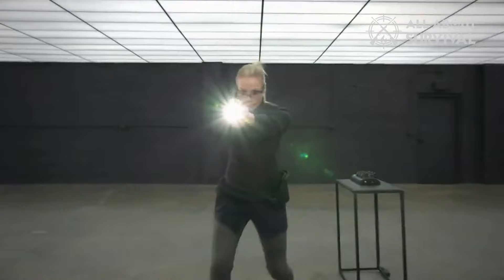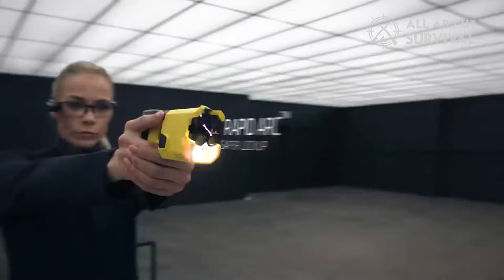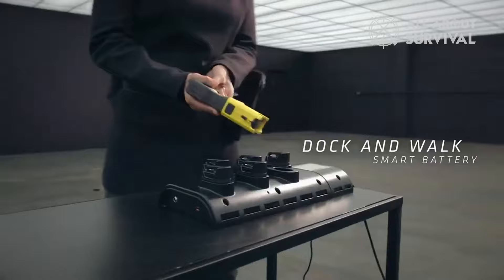The Taser 7CQ, specifically designed for close quarters, offers a 12-foot reach and contact stun capabilities, complete with a 5-second discharge cycle. It's well-suited for both home defense and professional use, such as by security personnel or delivery drivers, and comes with a robust holster and carrying case.